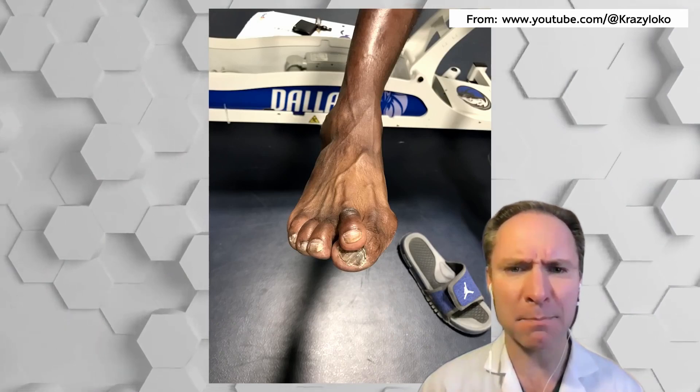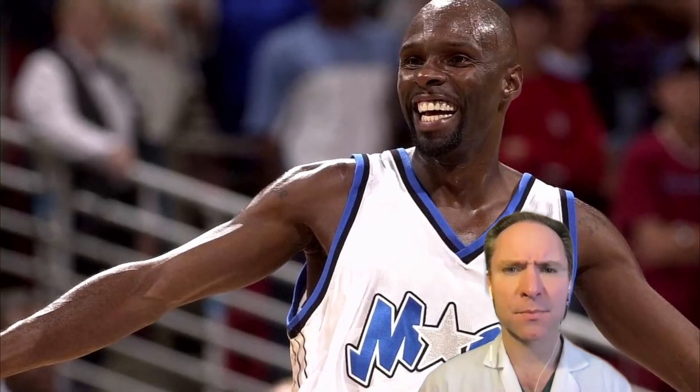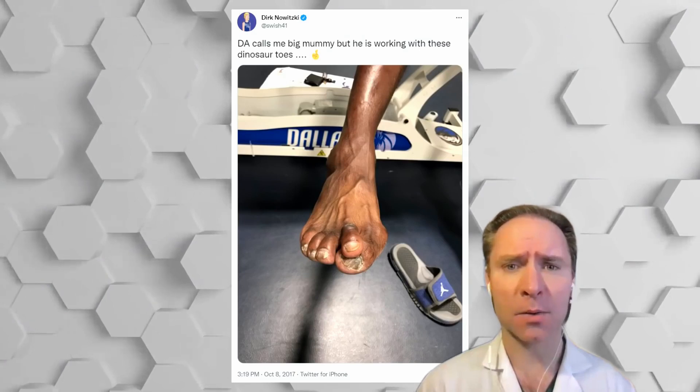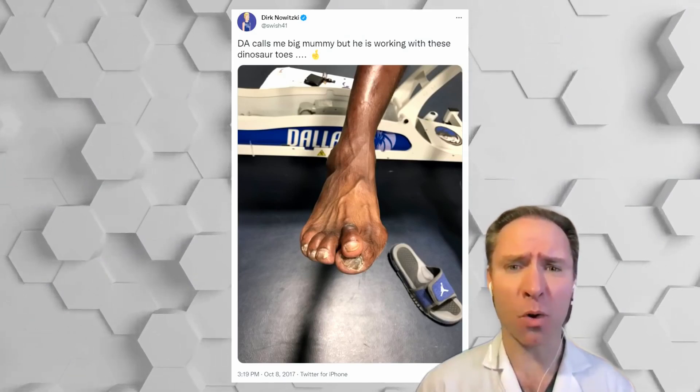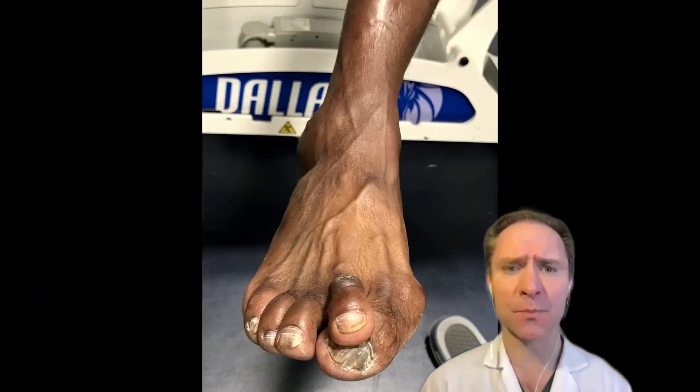Oh, look at that foot. He's got a big bunion with a hammer toe over the top. Thirteen years on those feet? I don't know if I'd call it worn out. I think that's a bunion with an overlapping second toe. His toenails have some fungus in them.